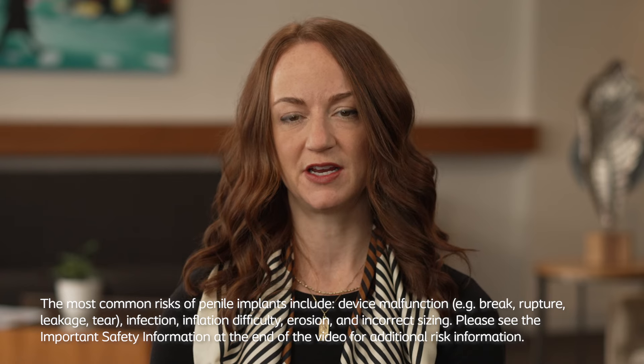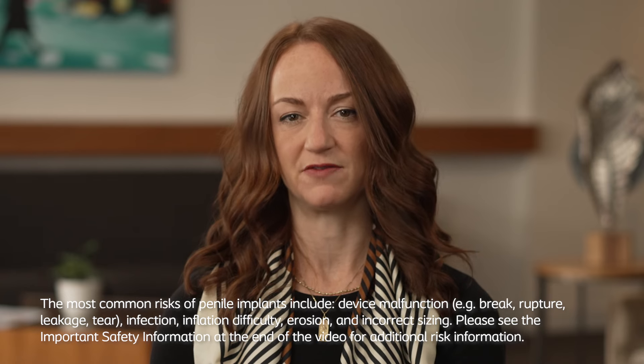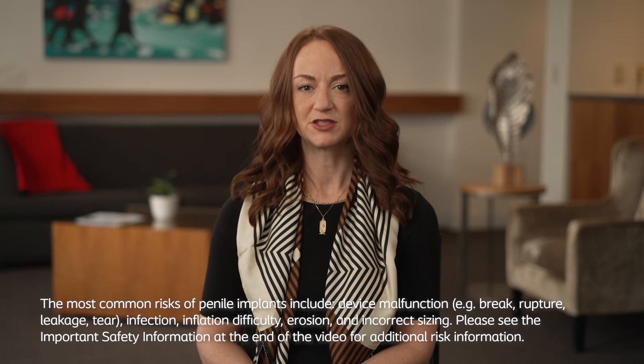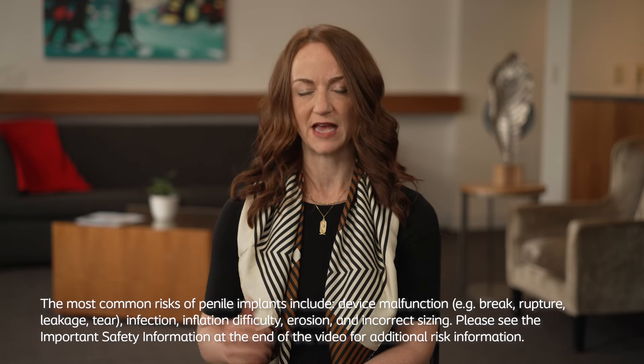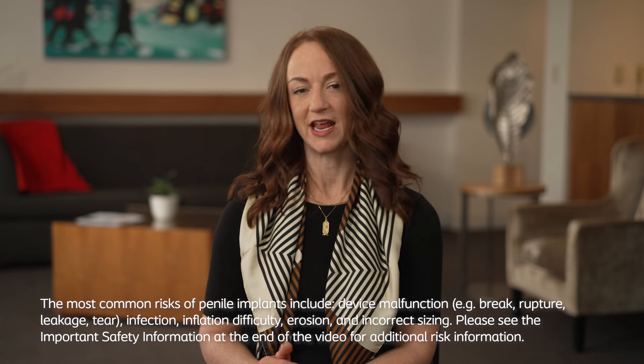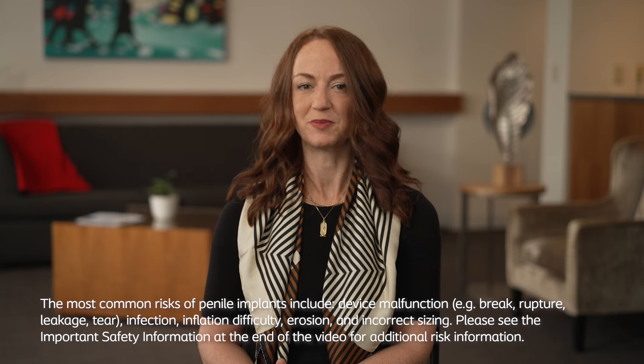One of the most important considerations is spontaneity. Penile implants give patients the ability to have an erection instantly and spontaneously, anytime. Like any surgical procedure, there are risks that can arise. Specific to implant surgery, one risk is infection of the implant. Other risks include malfunction of the implant, which is very low and typically occurs after about 10 years. Risks like bleeding, infection, and anesthetic risks are also present for penile implant surgery.